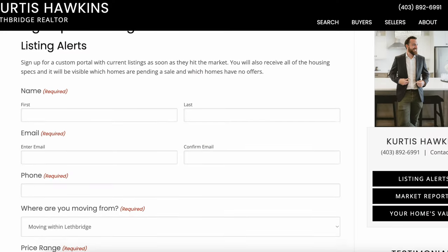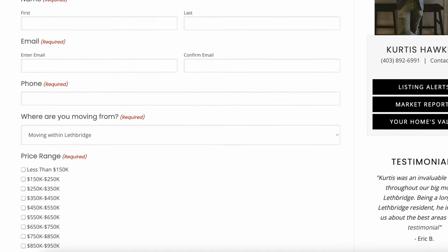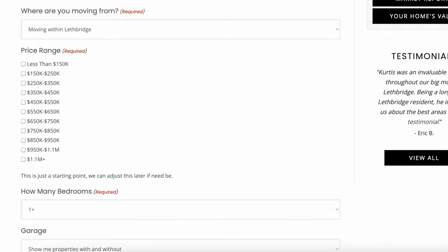Before we continue on — if you're planning to move to Lethbridge or moving within the Lethbridge area, down in the description below is a link to sign up for auto listing emails. You type in your desired criteria and budget, the first email you get is every listing available in Lethbridge, and every time a new listing hits the market, you'll get an email right away so you never miss one.